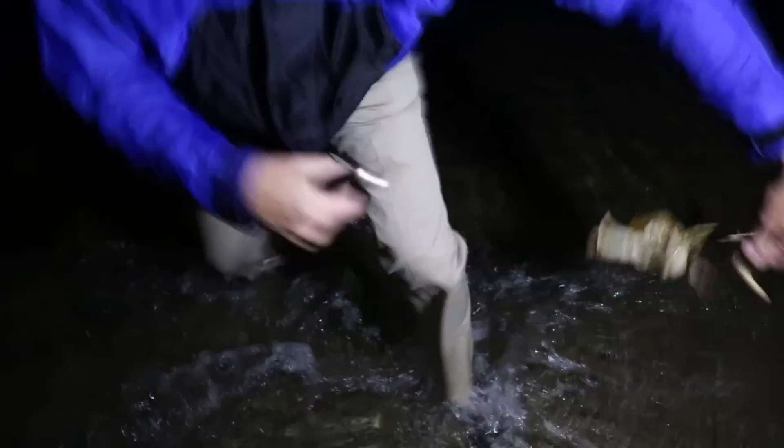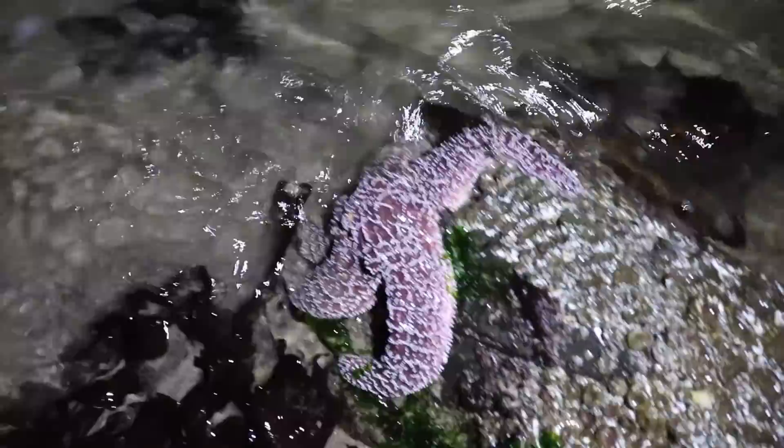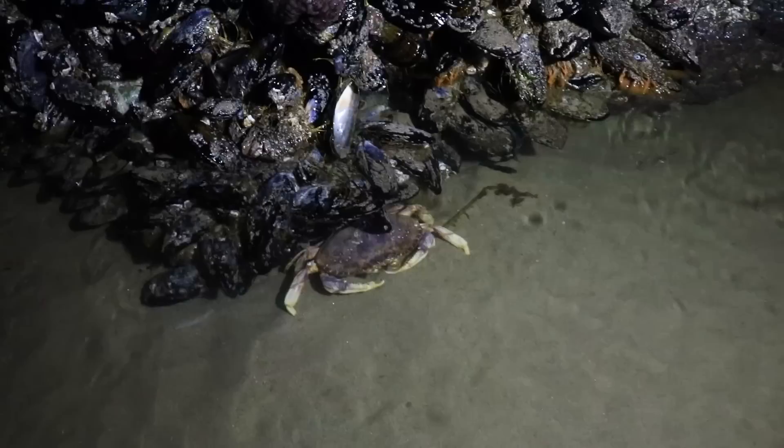Oh my gosh, they're all over — we need a net, just scoop them up! Check out this big starfish, look at that. Look at all these crabs! We're going to go get a trap — let's do it. They're just feasting, going along the side grabbing. There's a big starfish too. I've never come out on a beach at night and walked around the rocks. We'd better hurry because the tide's coming back.